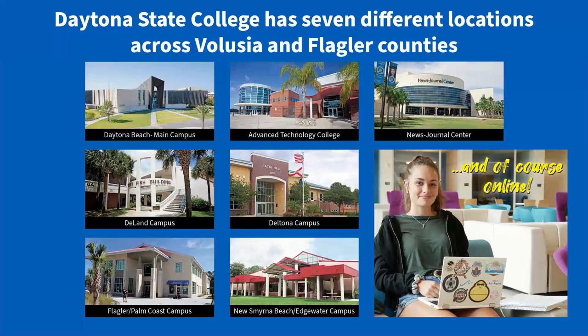Many students don't realize that we do have seven different campuses. I am located at our main campus in Daytona Beach, which you can see at the top left-hand corner. We have an advanced technology college also located in Daytona Beach, and that's where they have all of our engineering and IT technology programs. They also have a robotics program there, as well as our first responders programs, such as our police academy, criminal justice, law enforcement, firefighting, and EMT paramedic. Our News Journal Center is home to our music school, music production technology, and they also put on plays, productions, and musicals — about one per semester.